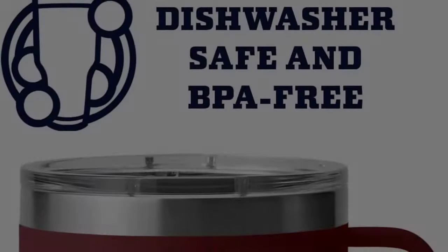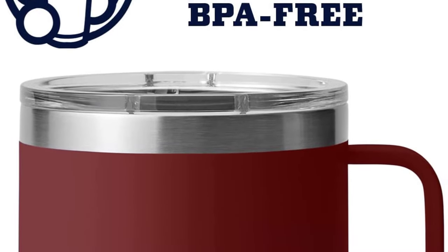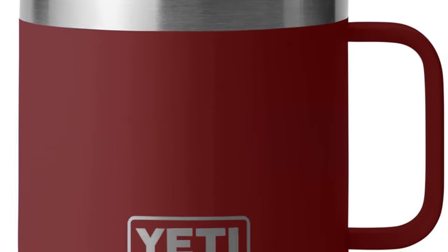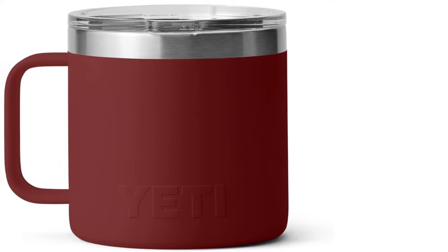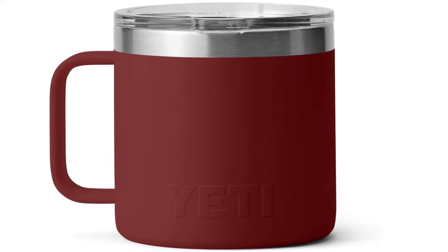It's BPA-free, dishwasher-safe, and has a no-sweat design which ensures your hands stay cool and dry during hot summer days. The tough Duracoat coating on the collar tumblers will never crack, peel, or fade. Plus, it comes in a variety of fun designs.